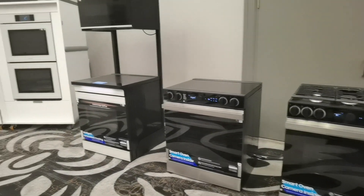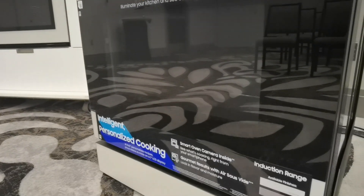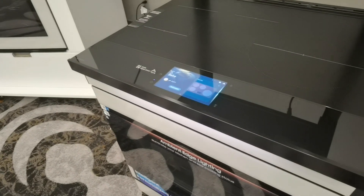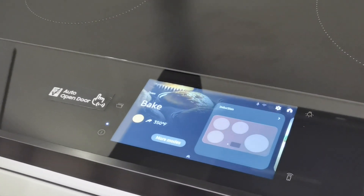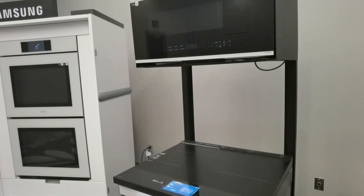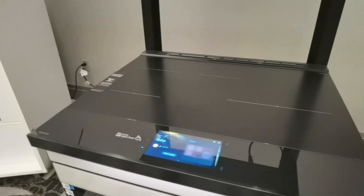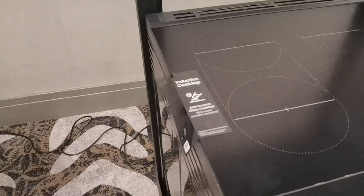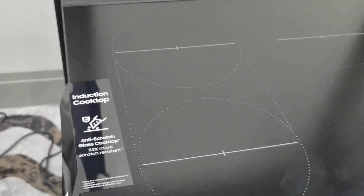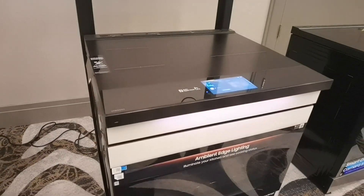Samsung has really taken the Bespoke range to the next level with their ovens. This one uses ambient lighting to show you the status of your cooking, and it has a seven-inch LCD touchscreen display — no knobs at all. You can control it from your smartphone, even take a phone call with it. It also features an induction cooktop with an anti-scratch glass surface, which Samsung says is virtually scratchproof based on extensive testing.